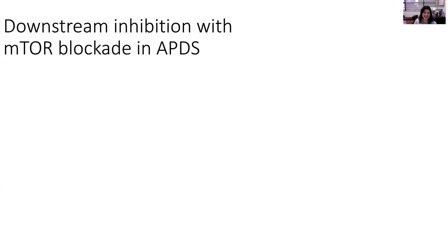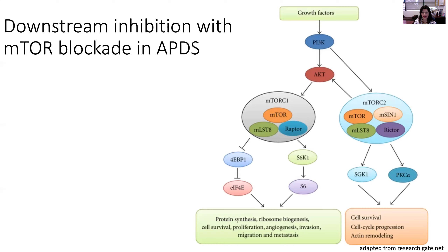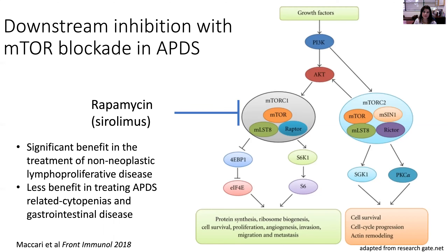In looking at the PI3 kinase pathway, it was important to understand that we already had a well-known, well-studied, effective modulator of something downstream of PI3 kinase. So patients were started on rapamycin. The initial reports suggested significant benefit to the intense lymphoproliferation caused by this disorder, but it had less effect on gastrointestinal disease, some of the cytopenias, and some of the interstitial lung disease, though it did have a meaningful effect on lymphadenopathy and hepatosplenomegaly.